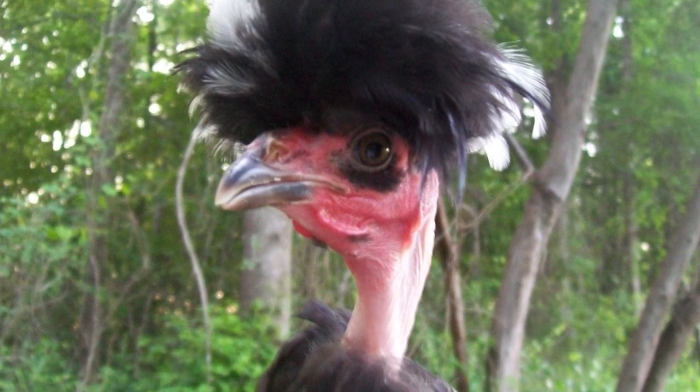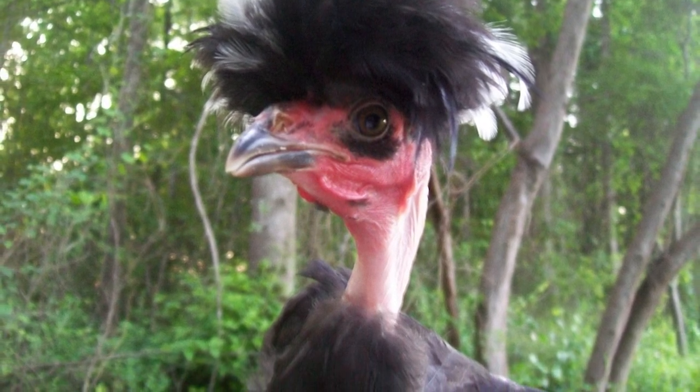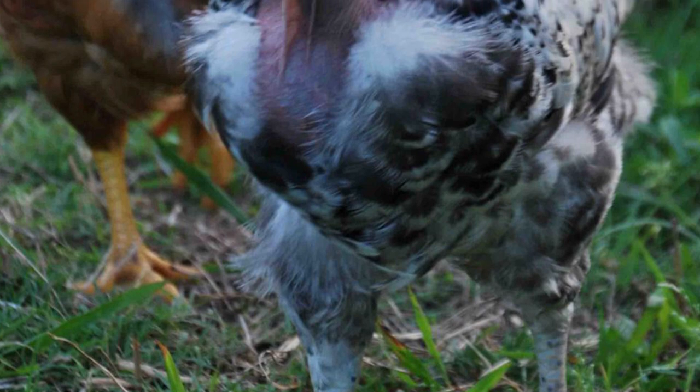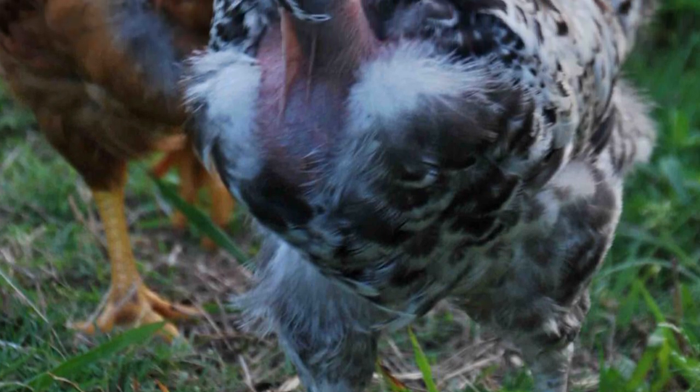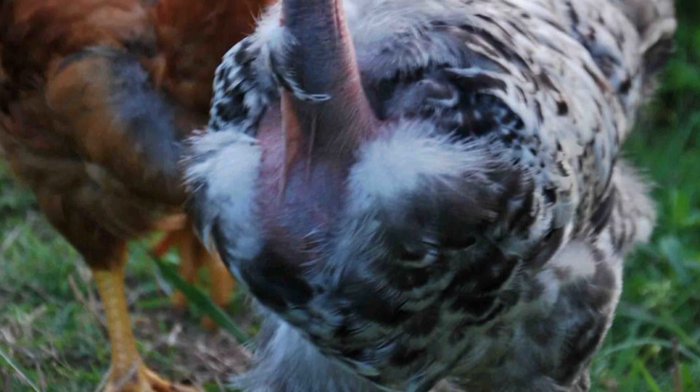It is originally from Transylvania and was further developed in Germany. The name Turkin arose from the mistaken idea that the bird was a hybrid of a chicken and the domestic Turkey.